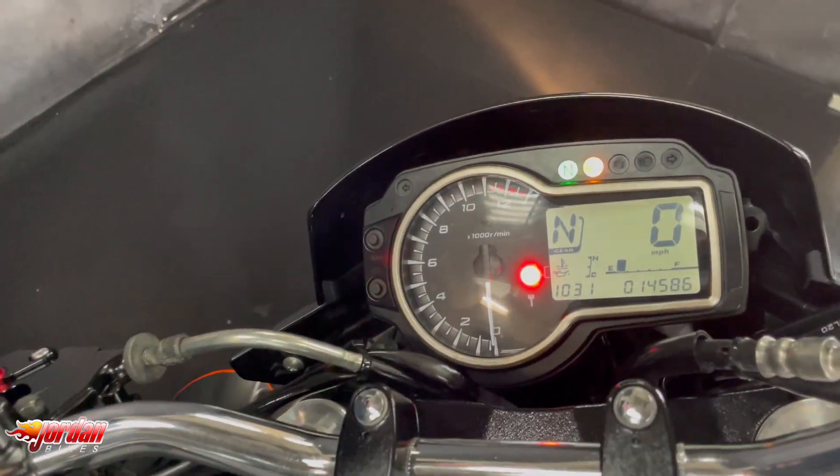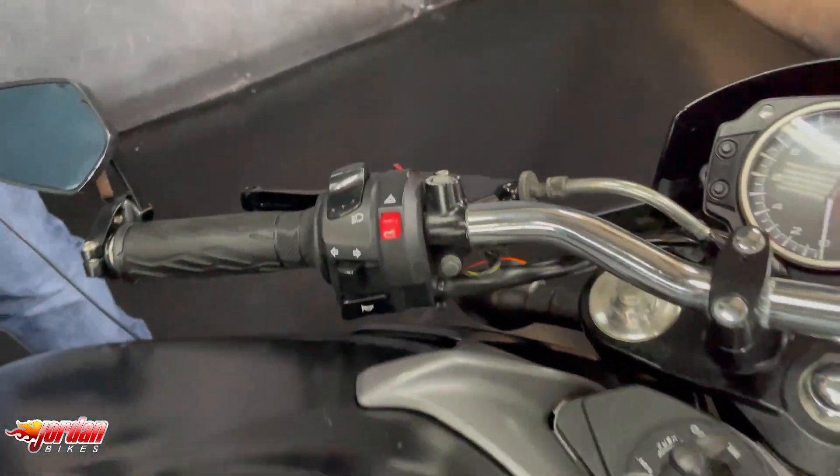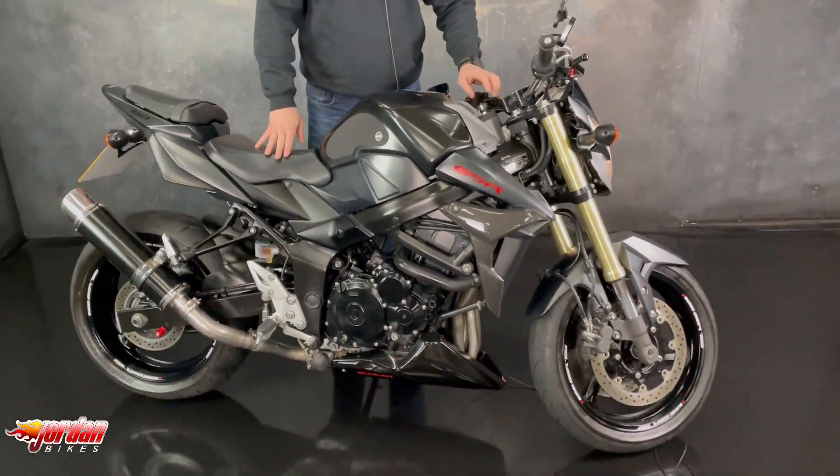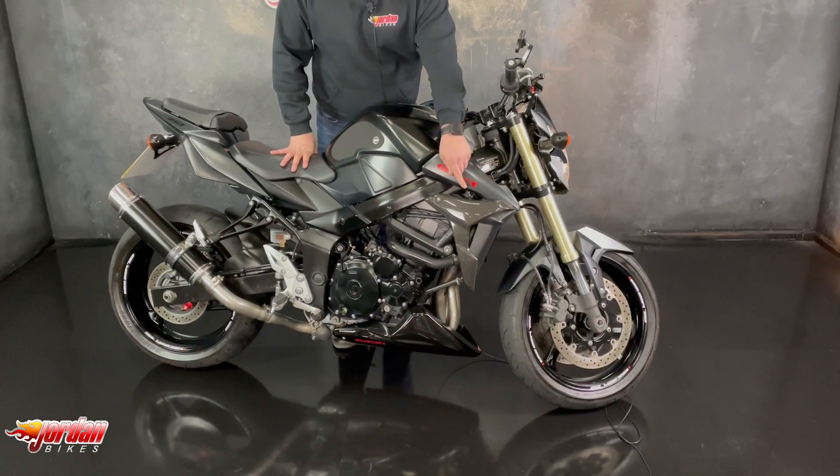It's a cool bike is this. Gear indicator on there. 14,586 miles and it's a 2014 64 plate. What an absolute belter — oh, bit of carbon on there as well.